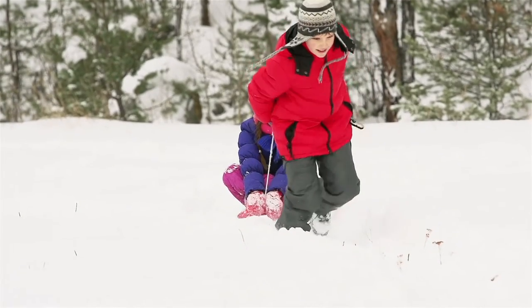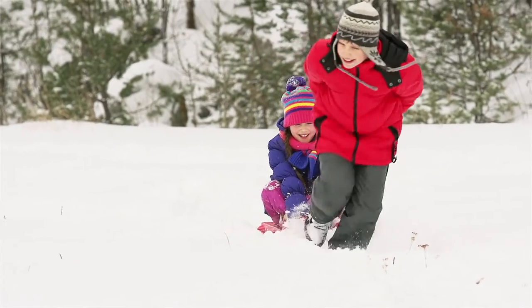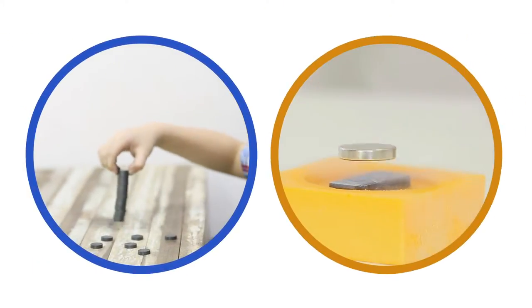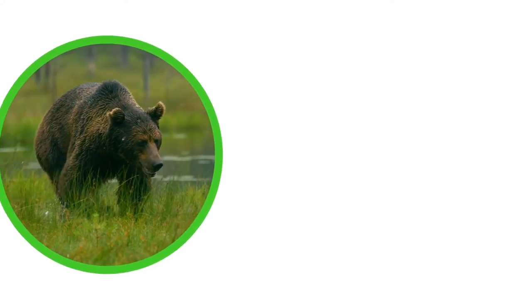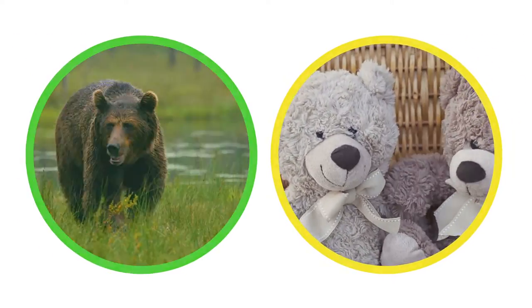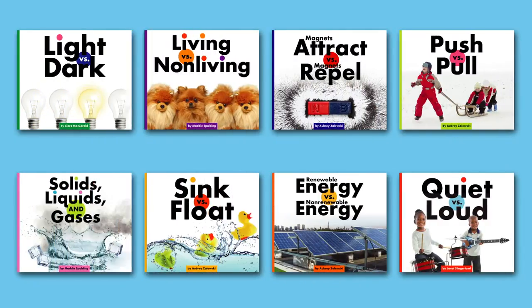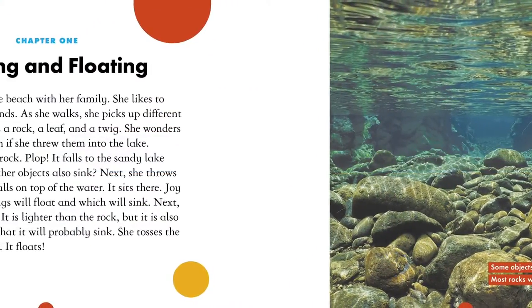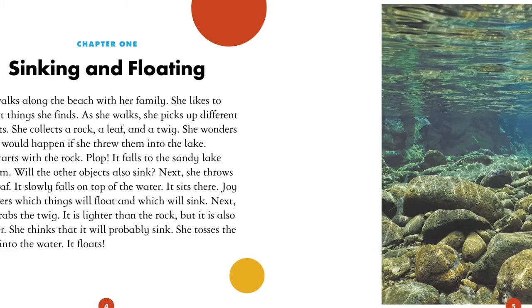Science is full of opposites that are present in our everyday lives. What is the difference between magnetic attraction and magnetic repulsion? Readers can answer these questions and more after reading Science Showdowns, a new series from the Child's World. The books in this series explore physical science opposites and what causes them.